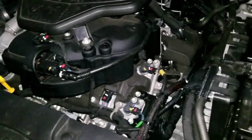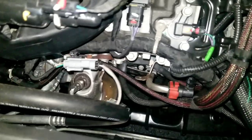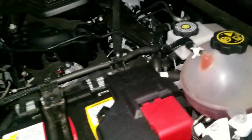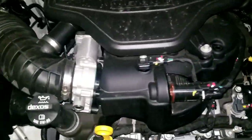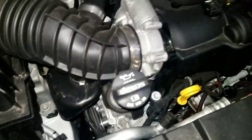There's the big 3.6 V6 up front. Probably pretty easy to work on. Little overhead cams — pretty cool.